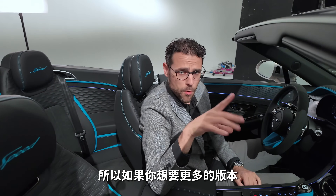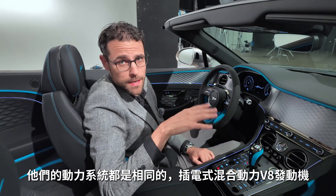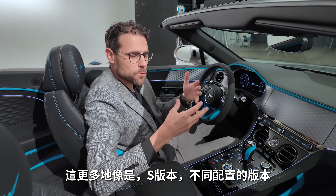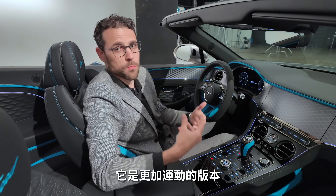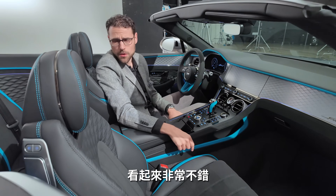For more versions: they will always have the same powertrain — the V8 plug-in hybrid. It will just be trimmed differently, like when you have the S version. And this one here is the Speed version, with the most sporty styling. I think I would go for that blue combination — it's pretty lovely.